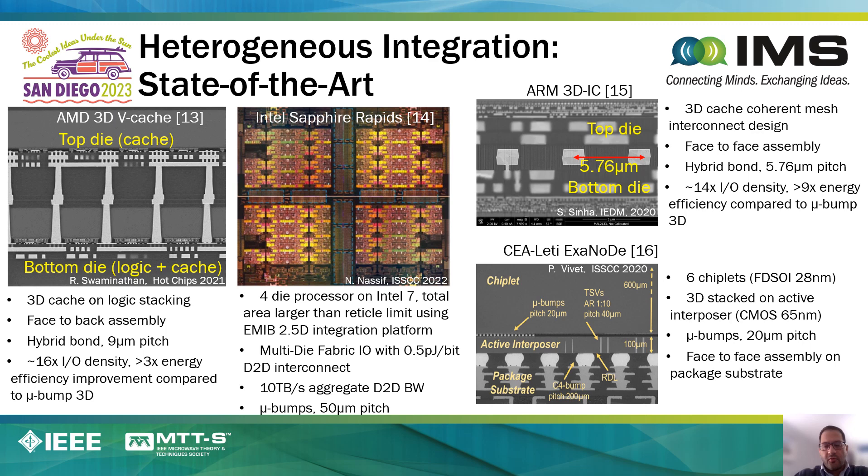To give further details of some of these examples from industry, I have a few slides that describe current state-of-the-art examples. Here is some work recently demonstrated by AMD, where they stack SRAM on top of a logic die and connect it using what we call through-silicon vias. These through-silicon vias are essentially a copper wire that goes through the silicon chip, and that's what allows you to create vertical stacking.